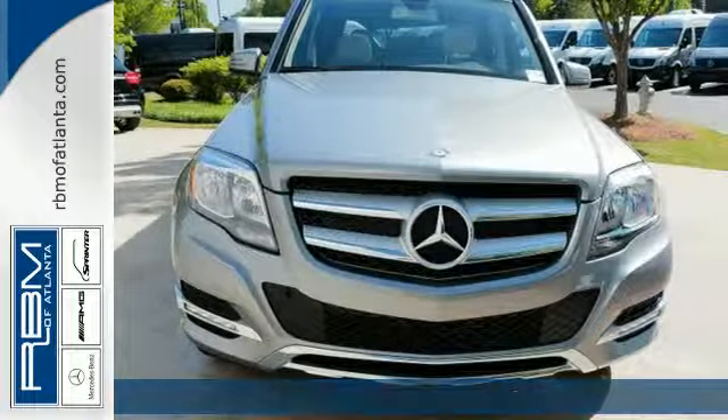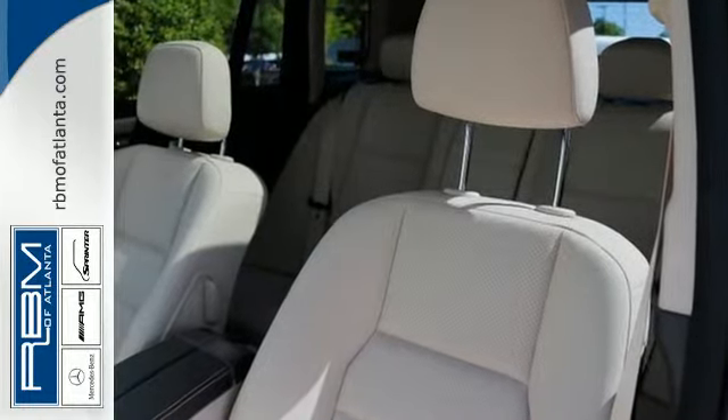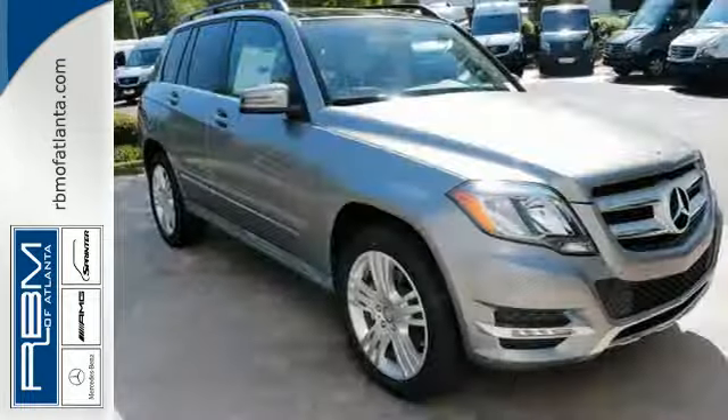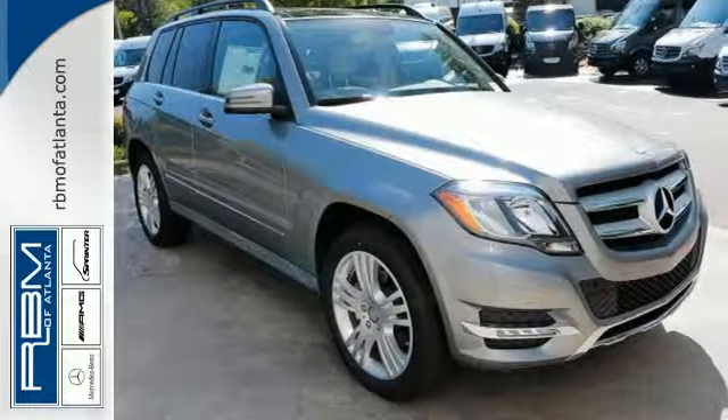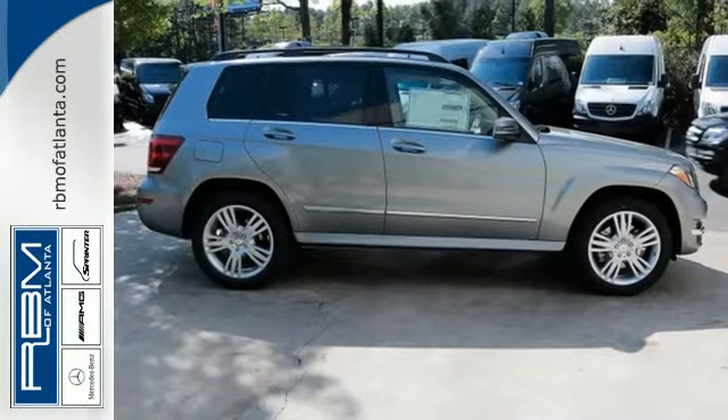You can take on any adventure with complete confidence and in stylish comfort. Enjoying life shouldn't feel like it's a luxury, so this GLK Class was thoughtfully engineered to make you feel playful, smart, indulgent, spontaneous, and prepared all at once.